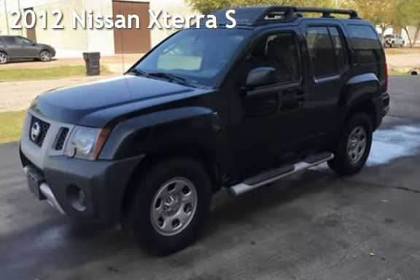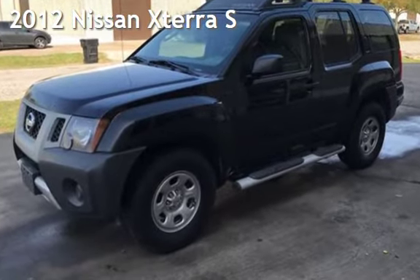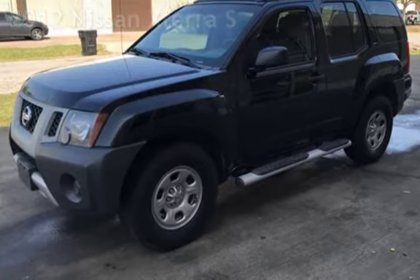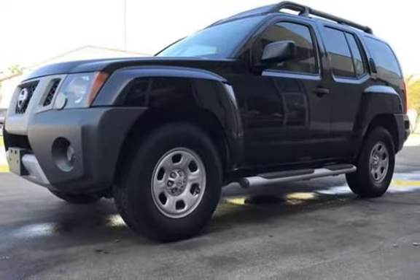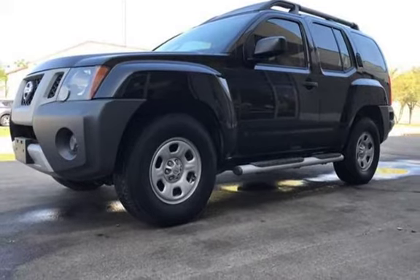Presenting a pre-owned 2012 Nissan Xterra S. This four-door SUV has a six-cylinder, 4.0-liter V6 engine, with rear-wheel drive, and an automatic transmission.